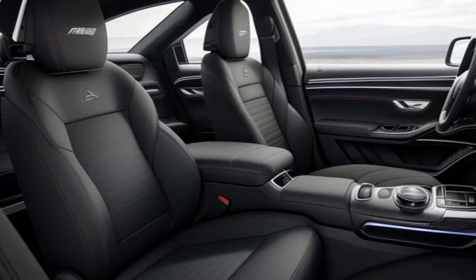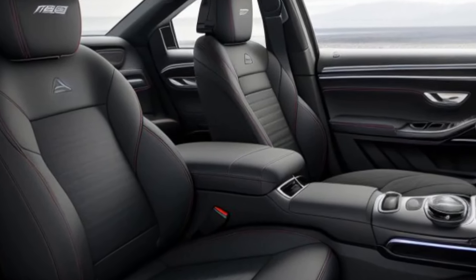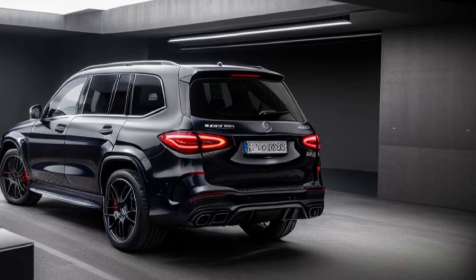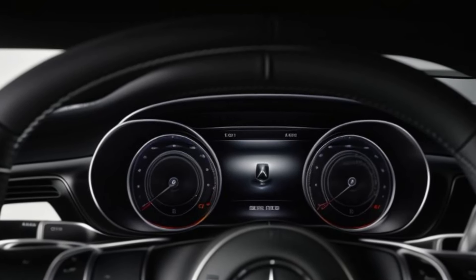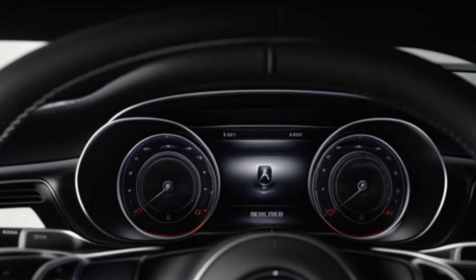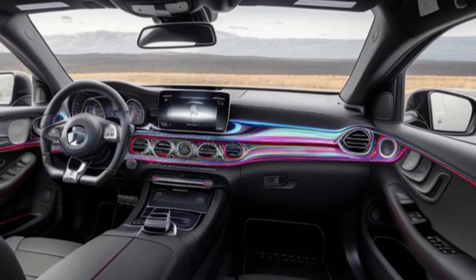Mercedes prioritizes safety in all its models, and the AMG GLS 63 is no exception. The SUV is equipped with the latest driver assistance systems, including Adaptive Cruise Control, Lane Keeping Assist, Blind Spot Monitoring, and Automatic Emergency Braking.